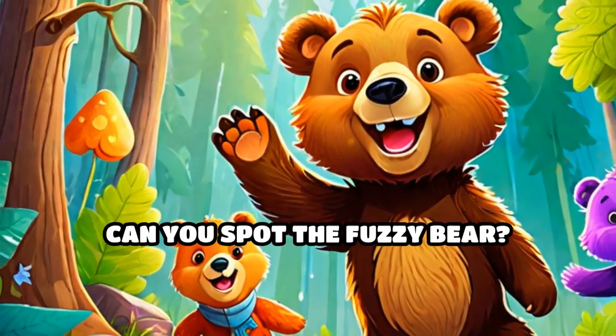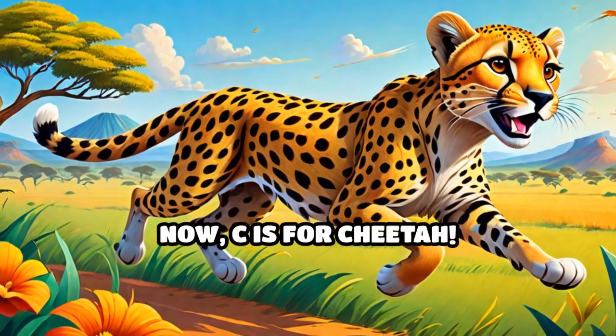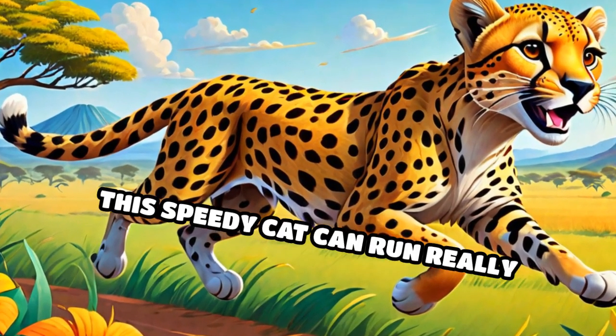Next, B is for bear. Can you spot the fuzzy bear? What a big friend. Now C is for cheetah. This speedy cat can run really fast.